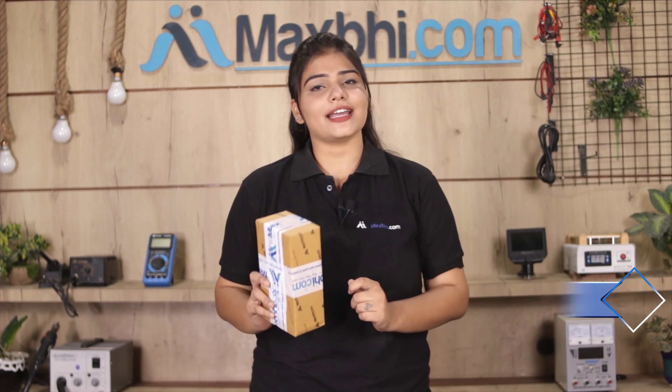Once your payment is done and your order is processed, it will be safely packed and dispatched within one or two days. Aur haan guys, shipping bilkul free hai, so you just have to pay for the product and nothing else.